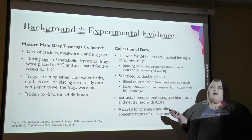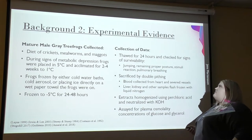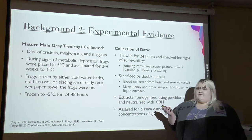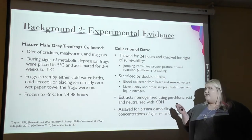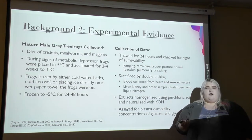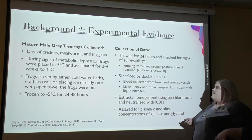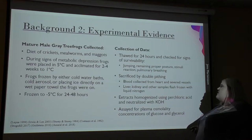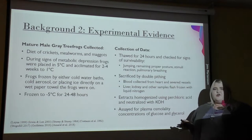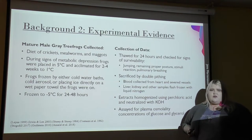Survivability was assessed to indicate whether they were alive or damaged, by checking if they maintained proper posture, were breathing correctly, were jumping again, and were reacting to stimuli. When the frogs were verified as surviving, they were sacrificed by double pithing, which destroyed their spinal cord, or some articles used an overdose of anesthesia — any humane method to put them down. Blood was collected from the heart and severed vessels. The liver, kidney, and other samples were flash frozen with liquid nitrogen. Extracts were homogenized with perchloric acid and neutralized with KOH. All samples were then assayed for plasma osmotic concentrations of glycerol and glucose.